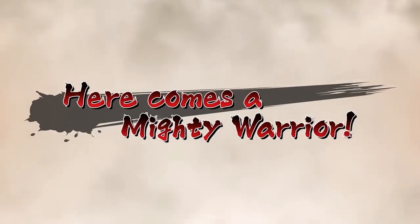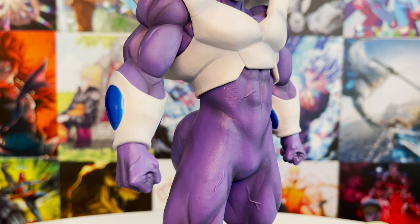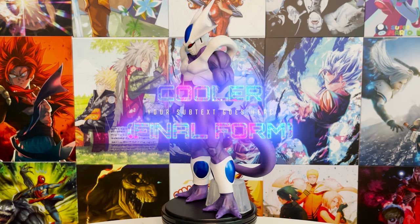Here comes a mighty warrior! What's up guys, Matt back again with another unboxing video. Today we are finishing the final video of the latest Ichiban Kuji series — Back to the Film — with Cooler in his final form. This is probably the hottest figure in the entire set, the most popular one. He's sold out everywhere; on eBay he's like two hundred dollars or so.